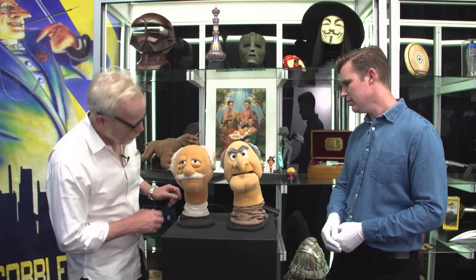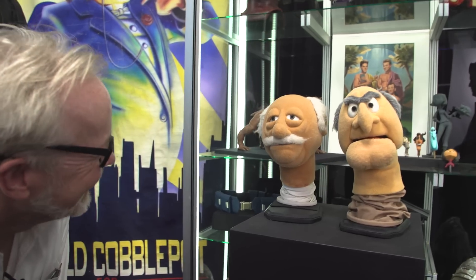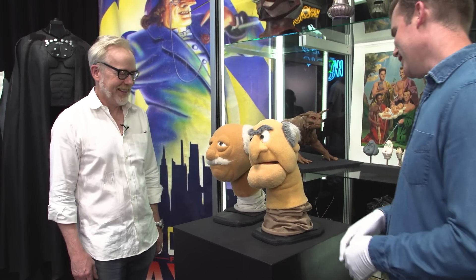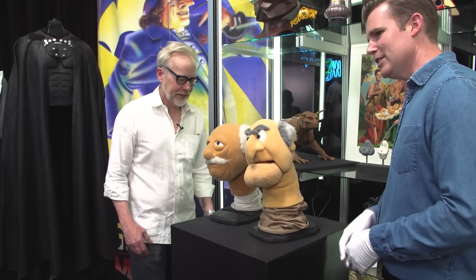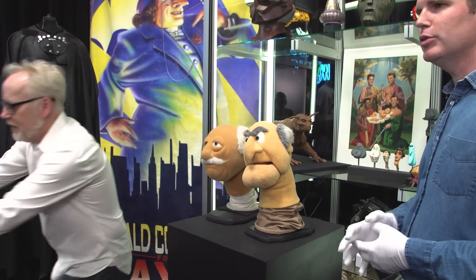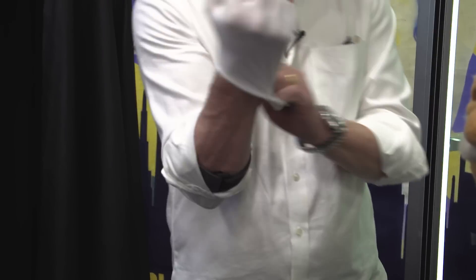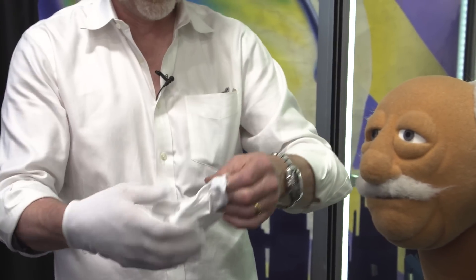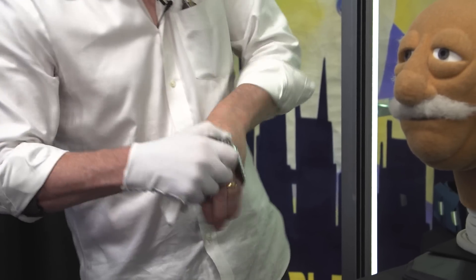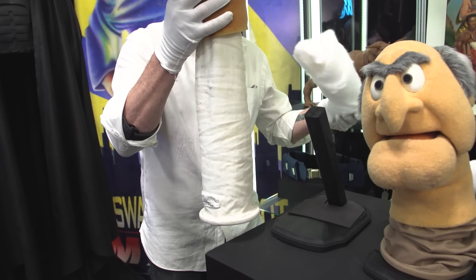Oh my God, they're so beautiful. Do you want to try one on? Really? Well, you're here, right? Yes, I think we can do that gently and safely. Should we get the gloves? Yeah, let's get the gloves — out of due respect to the Muppets and all things Jim Henson. I feel like I'm performing an operation. I'll just take this off so I don't bump anything with it. Oh wow, there we go.